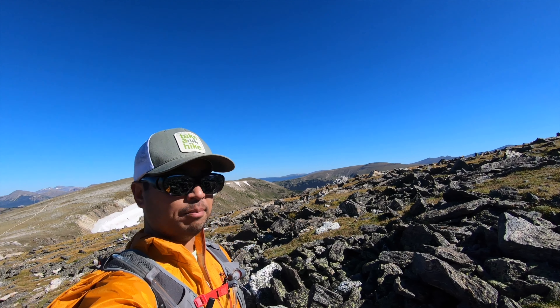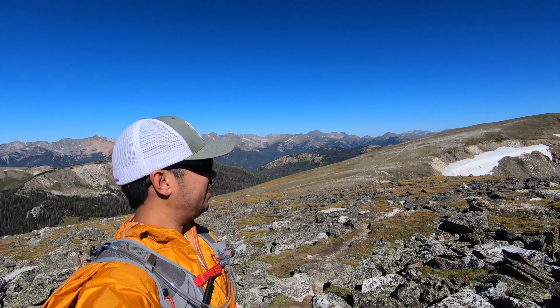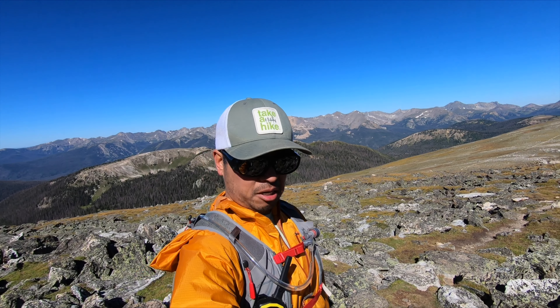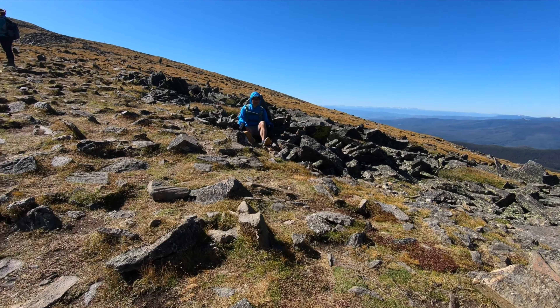We just came from down there — that's the view. It's pretty fun. We're definitely above 12,000 feet and we're gonna keep going.